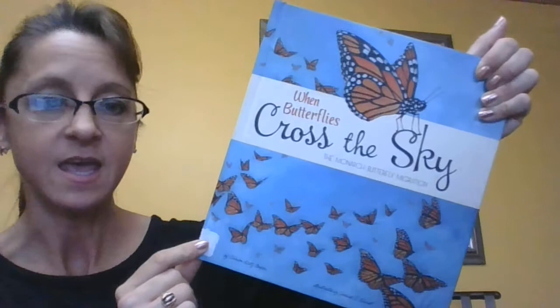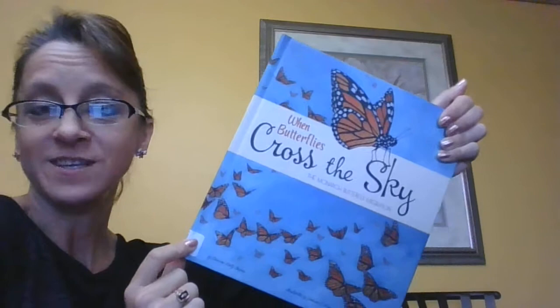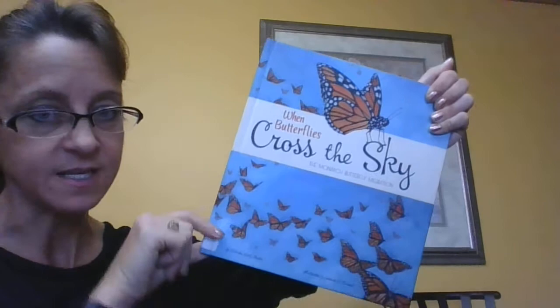Welcome back friends. Sharon Katz Cooper has written us a non-fiction story. We've been talking about animals and the bears and frogs and things that hibernate. But we used to see some monarchs in Flat Rock earlier in the year in the spring and the summer.